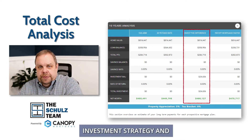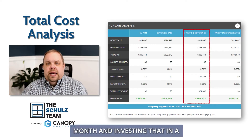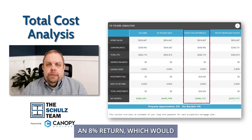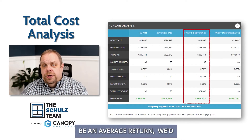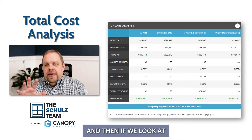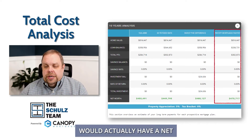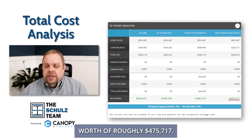If we show it with the investment strategy — taking $134 a month and investing that in a separate side account, making an 8% return, which would be an average return — we'd be looking at a total net worth of roughly $480,127. And if we look at taking it and paying your mortgage down faster, you would actually have a net worth of roughly $475,717.